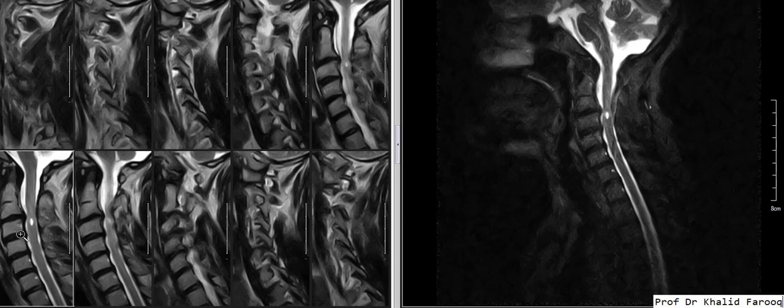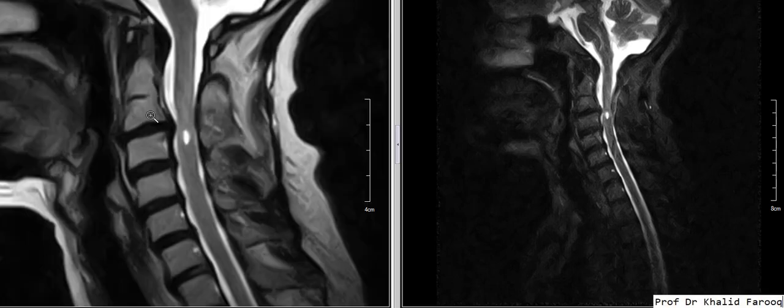Here we can see a small broad-based disc bulge in the C2-3 disc which causes mild obliteration of the anterior thecal sac at this level, and we can also see minimal impression on the cord at this level. We can also see multiple tiny non-compressive disc bulges in the remaining spinal discs.